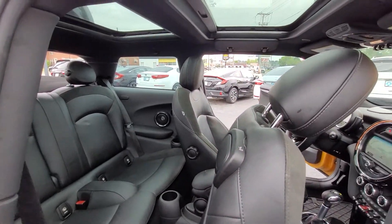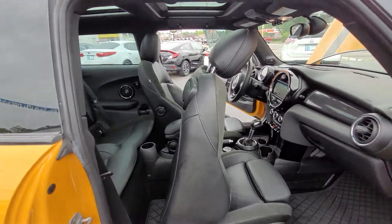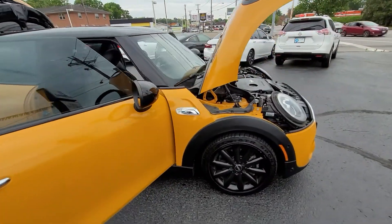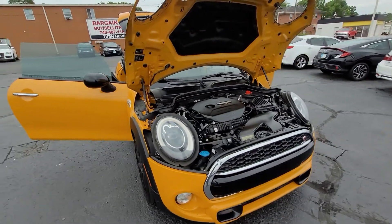And again, I'll give you a view of the panoramic sunroof. We just got this vehicle out of detail, and again it does run absolutely perfect. It has been very well maintained.